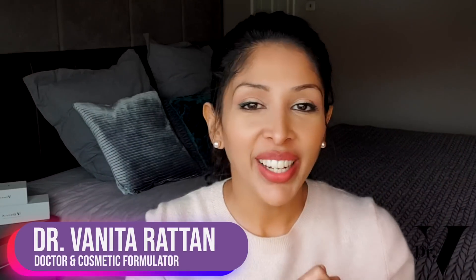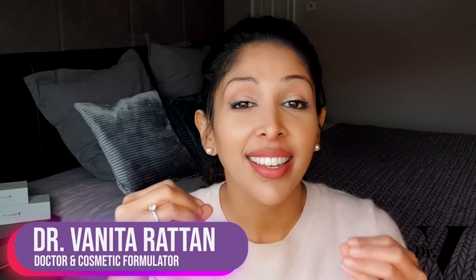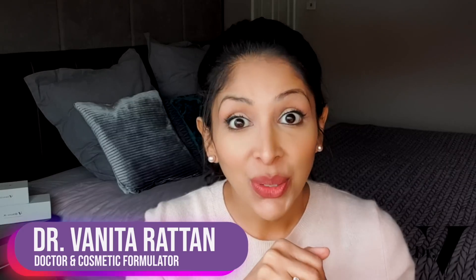Hello, I'm Dr. Benita Rattan and this channel is dedicated to skincare for skin of colour. I'm a doctor but I'm also a cosmetic formulator specifically for skin of colour. With us, we do need to be more careful with our skin because any form of irritation or inflammation can trigger our melanocytes and leave us with more hyperpigmentation.